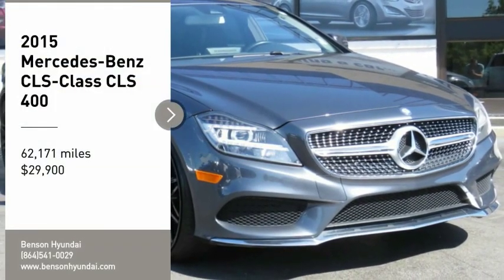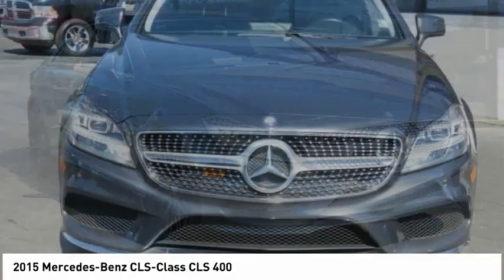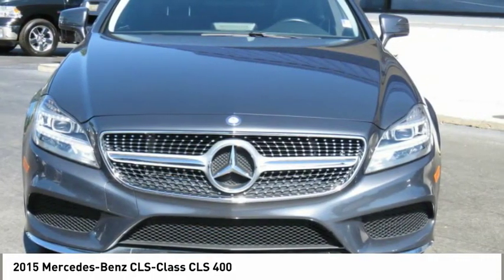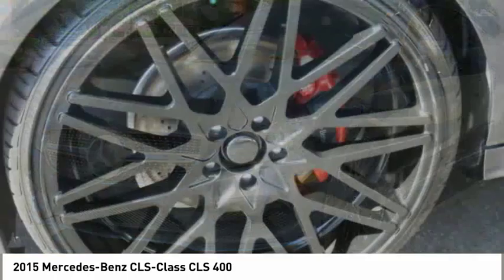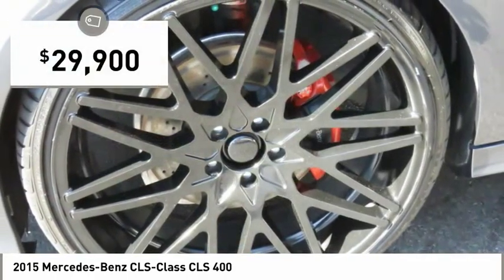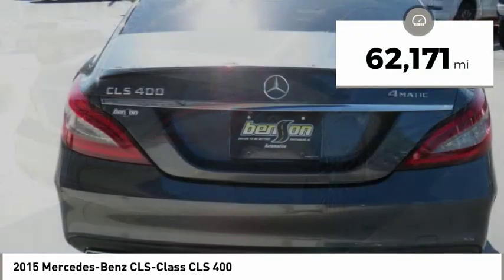Make a great choice today with the 2015 CLS Class. Simple infatuation quickly becomes an unwavering devotion. Comes with abundant power, quick steering that offers great feedback, and is priced below $30,000. This vehicle has less than 65,000 miles.